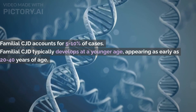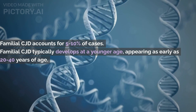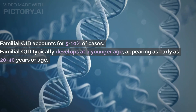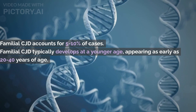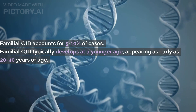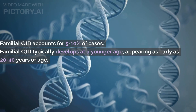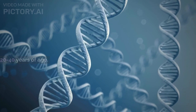Familial CJD accounts for 5 to 10% of all cases. It is hereditary and is autosomal dominant, meaning only one copy of the mutated gene is required to develop the disease. The presence of a mutated prion protein gene disrupts the formation of normal prion proteins and can produce abnormal prion misfoldings in brain tissue. Familial CJD typically develops at a younger age, appearing as early as 20 to 40 years of age. However, the duration of illness is usually longer than seen with sporadic subtypes.